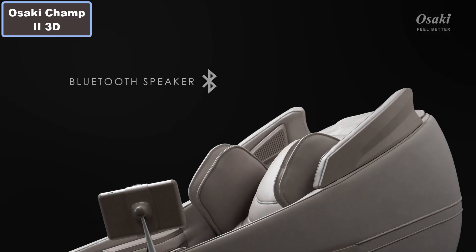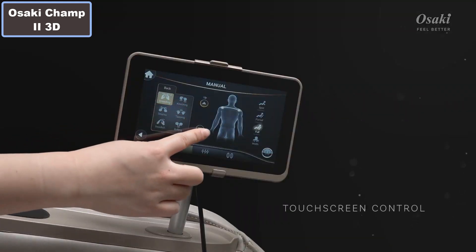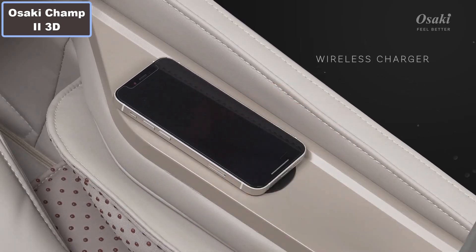Number 11: Two specialized foot rollers. Number 12: Bluetooth speakers. Number 13: Shortcut buttons and USB charging port. More details, click the video description links.